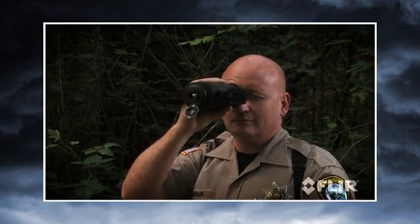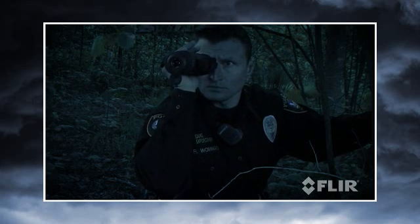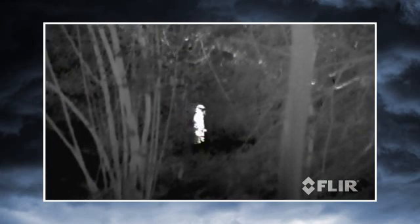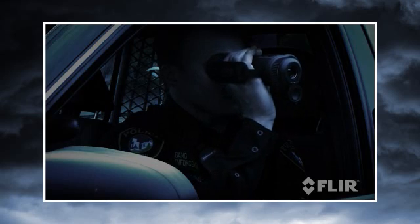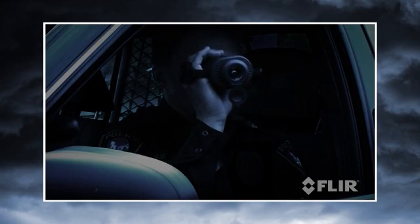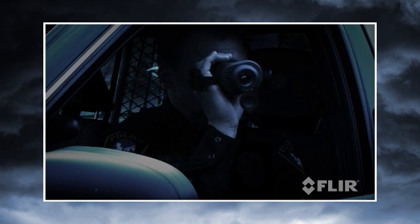They're also effective search and rescue tools in full sunlight and in total darkness, allowing officers to scan large areas quickly and find people before they can come to harm. Thermal cameras let you see clearly day and night without the limitations and disadvantages inherent in other common night vision technologies.